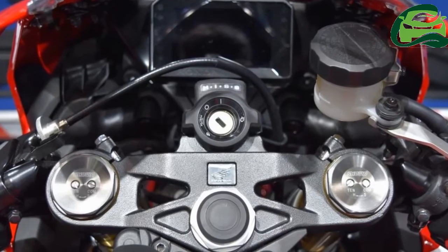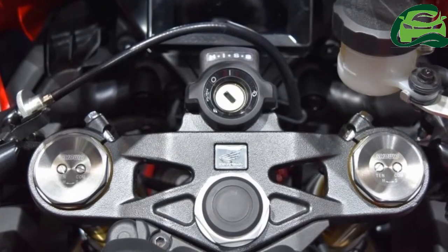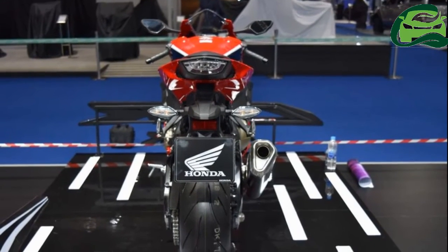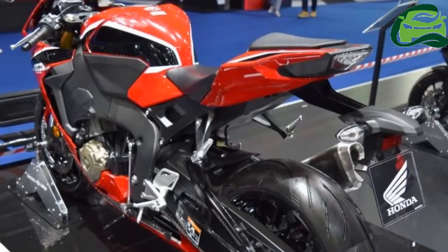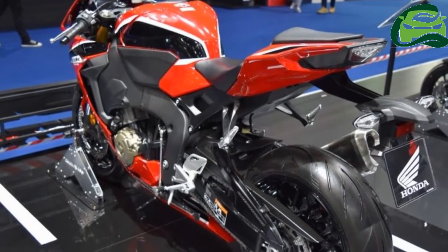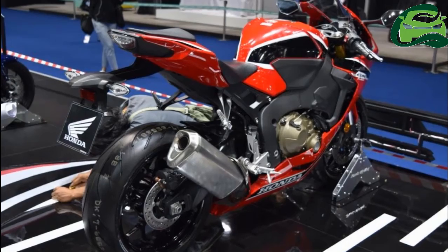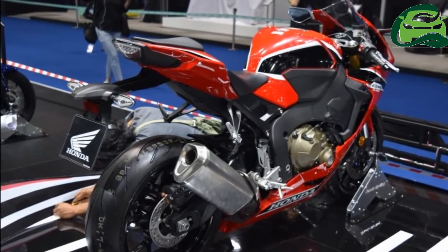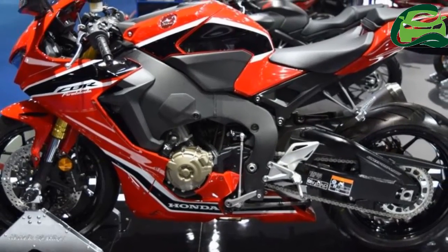The Honda CBR 1000 RR gets all LED lighting. The cooling system, clutch, and titanium exhaust remain the same as the Honda CBR 1000 RR SP and Honda CBR 1000 RR SP2.